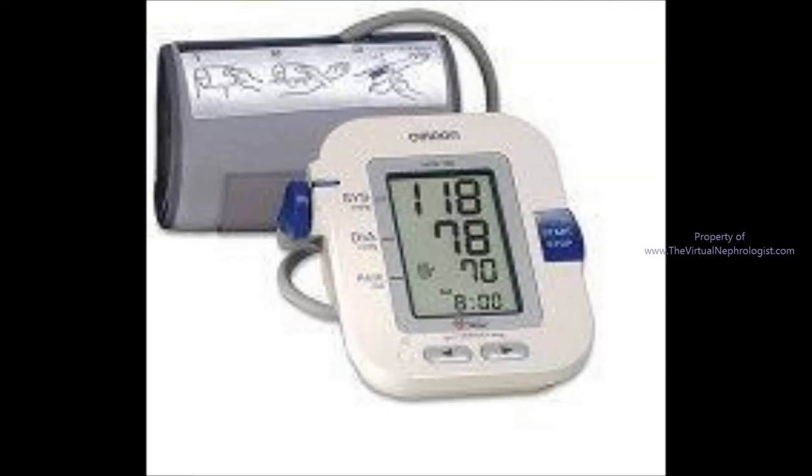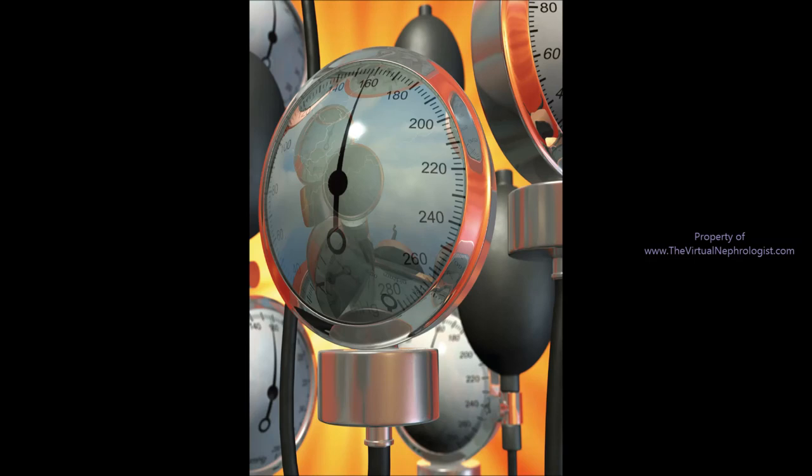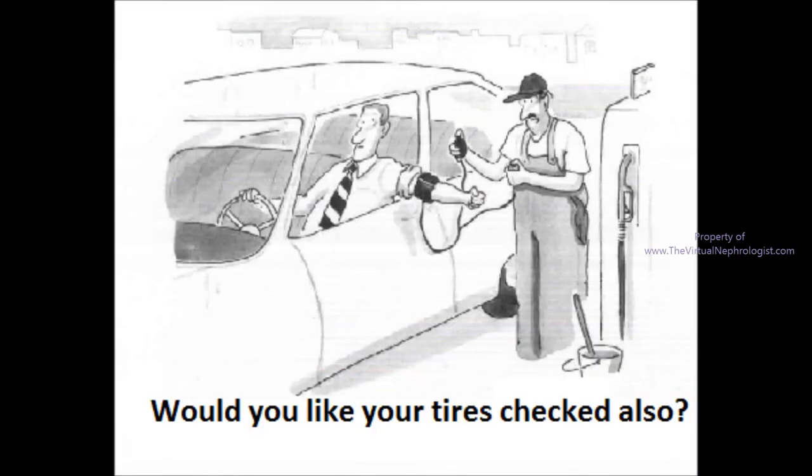Hypertension is a disease which can be controlled and its complications prevented if the patient records their blood pressure and shares that information with their healthcare provider. When recording blood pressure, record your pulse rate as well. This additional information will help your healthcare provider in the choice of medications.